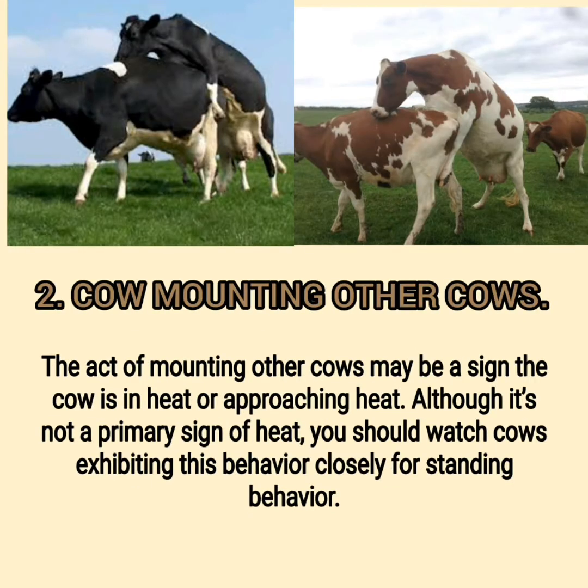Sign 2: Cow Mounting Other Cows. The act of mounting other cows may be a sign the cow is in heat or approaching heat. Although it's not a primary sign of heat, you should watch cows exhibiting this behavior closely for standing behavior.